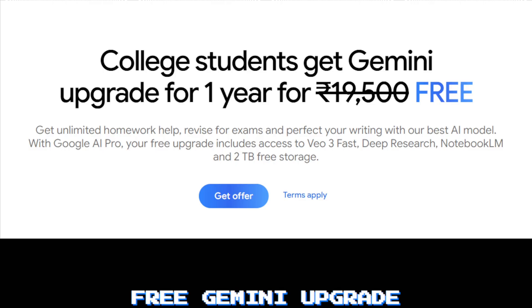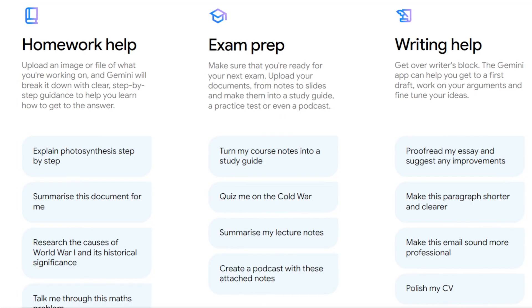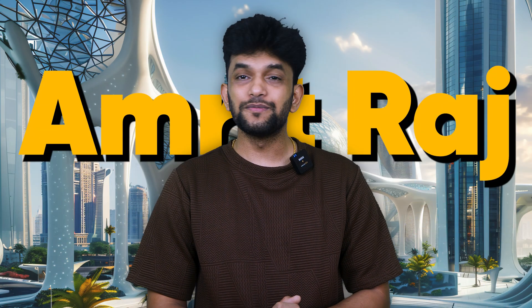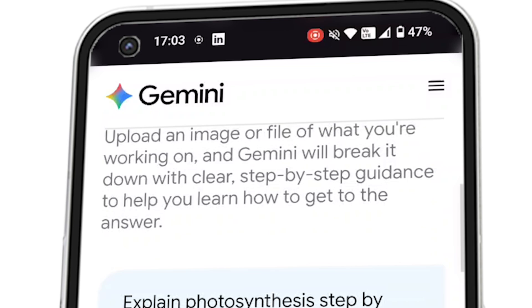What if I told you that you can get Google's most powerful AI tools worth 19,500 rupees completely free — and not just any AI, but one that can do your homework, help you study for your exams, and even write your essays? If you're a student in India, Google just made this possible. I'm Amrit Raj and today we are talking about something that's going to change how you study forever. Google just launched Gemini for students in India and it is completely free.